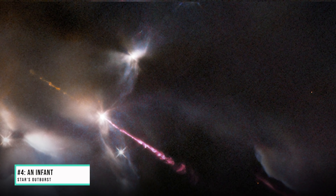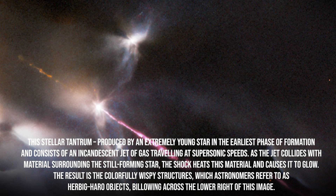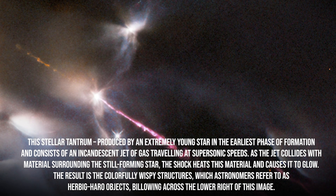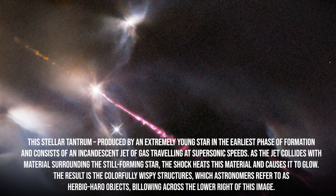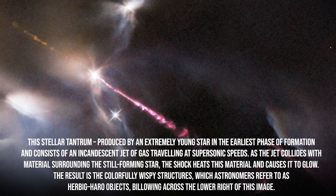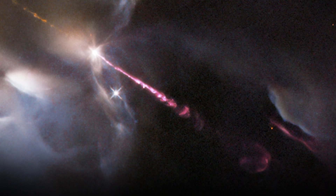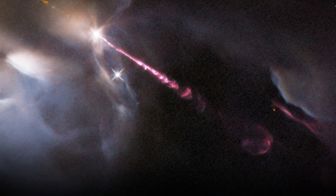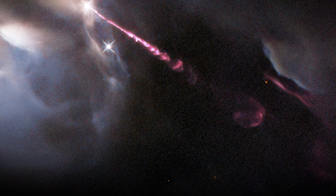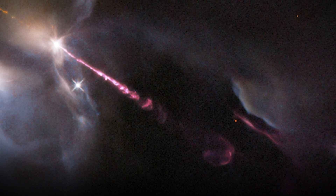Number 4: An Infant Star's Outburst. An energetic outburst from an infant star streaks across this image. This stellar tantrum, produced by an extremely young star in the earliest phases of formation, consists of an incandescent jet of gas traveling at supersonic speeds. As the jet collides with surrounding material, the shock heats it and causes it to glow, creating colorfully wispy Herbig Haro objects in the lower right. This object, called HH34, resides approximately 1,250 light-years from Earth in the Orion Nebula — one of the closest sites of widespread star formation to Earth.